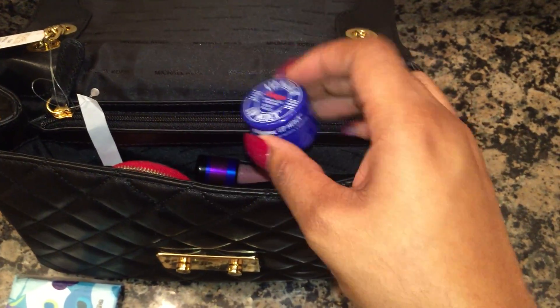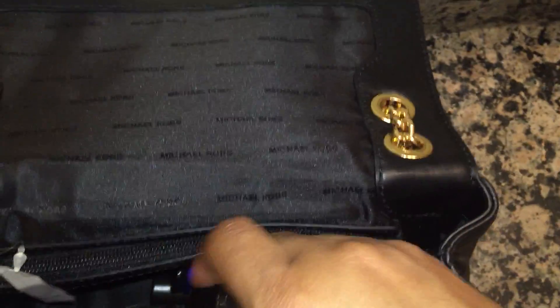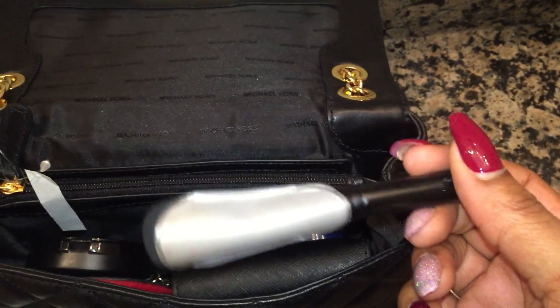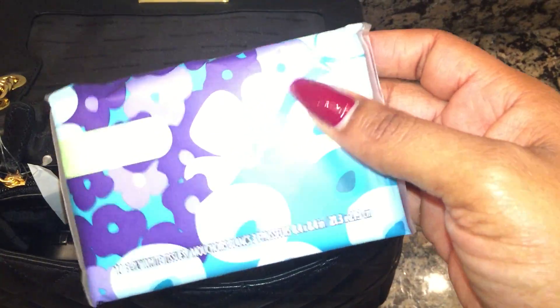I have my Blistex — I never leave home without it. I also have my MAC powder in medium deep, and I like to keep that in my bag. And I have a small powder brush that I use for touch-ups under my eyes and my nose, because I do have oily skin, and some Kleenex.